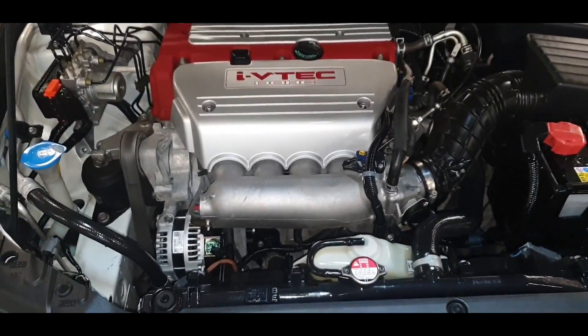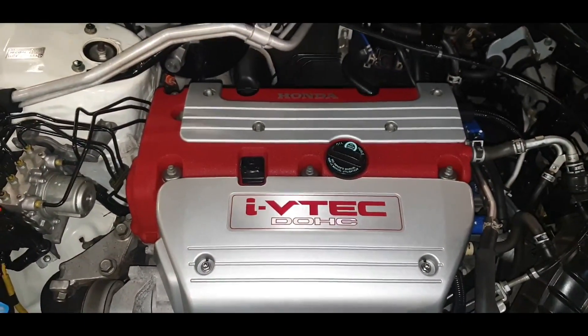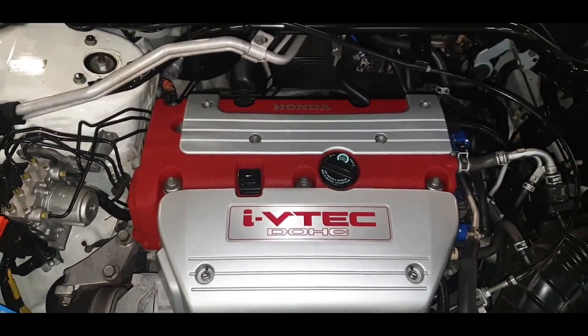So that is the power beast — and here is the power beast. Here we are, the engine bay is ready to go.